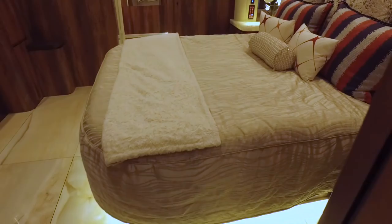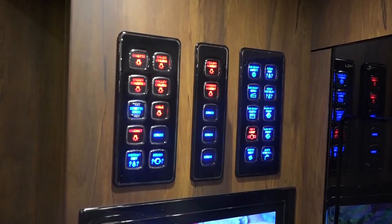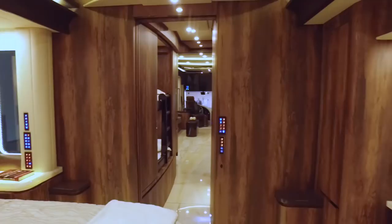With the bunks converting to closets, two bathrooms is always nice, and it works pretty well. It has a king-size bed in the back and 49-inch 4K televisions, with remote access — you can run everything on the coach either from the panels built into the walls.